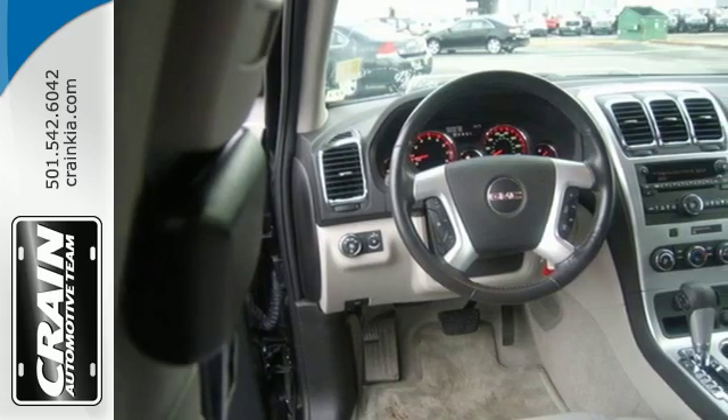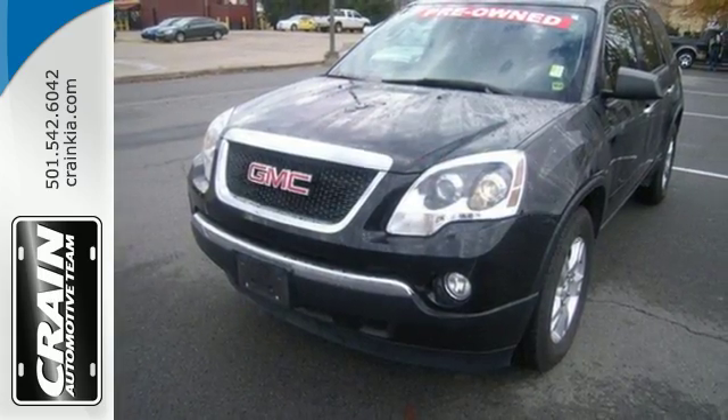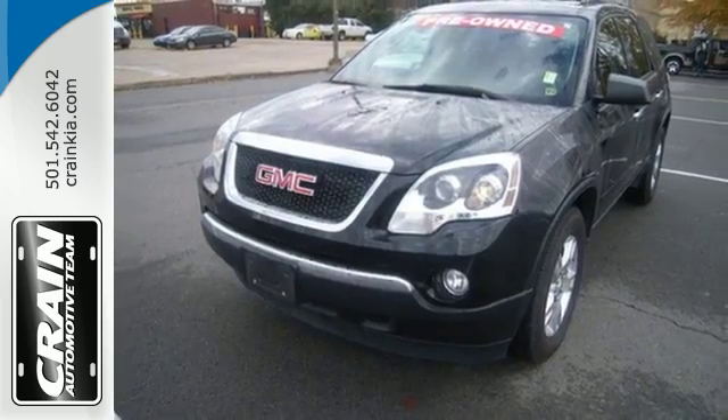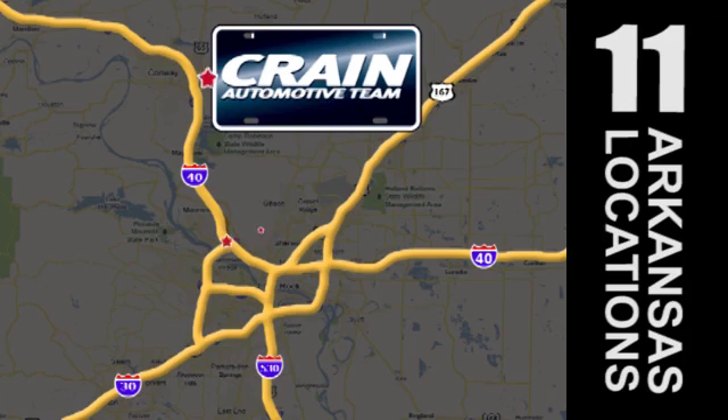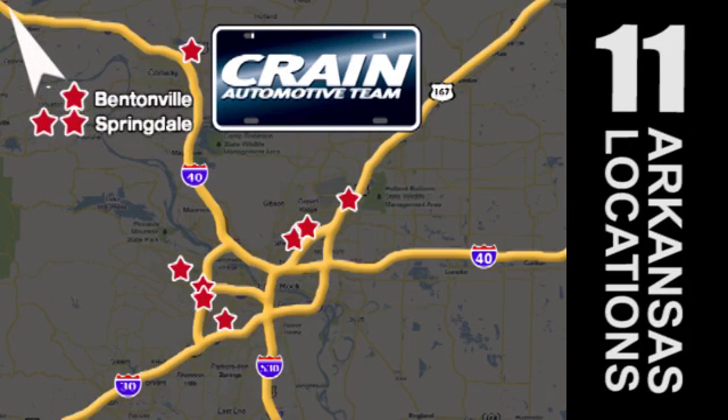Think twice about letting this one slip away. Stop in and take it for a test drive today. Visit us anytime at craneteam.com. Crane Team's got them! Craneteam.com.